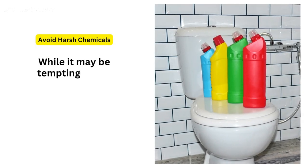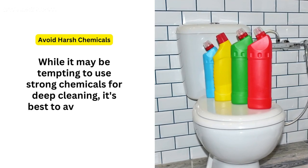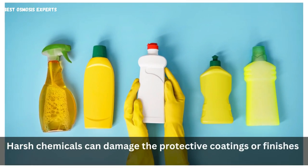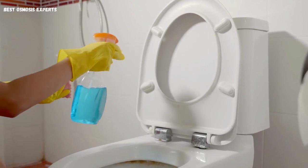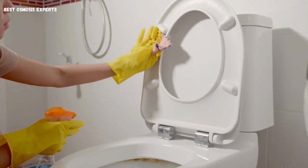Avoid harsh chemicals. While it may be tempting to use strong chemicals for deep cleaning, it's best to avoid them. Harsh chemicals can damage the protective coatings or finishes, reducing the effectiveness of the stain-resistance. Stick to mild cleansers or natural alternatives to maintain the longevity of your stain-resistant toilet seat.